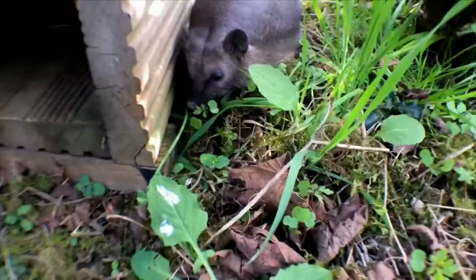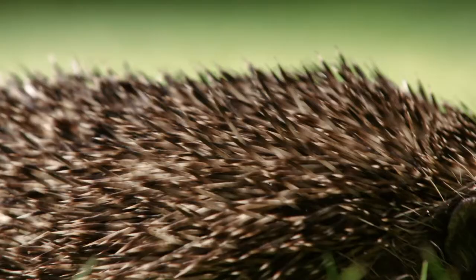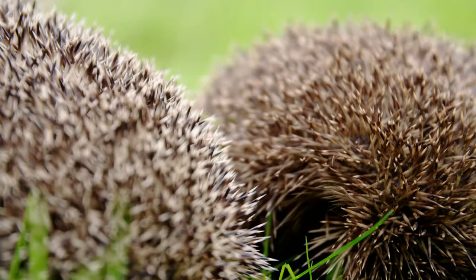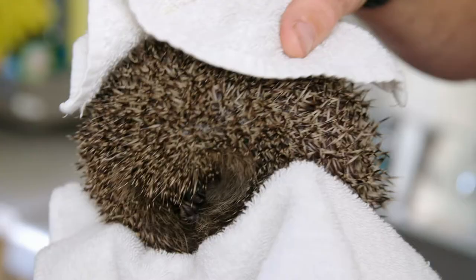What did you learn about hedgehogs today? Do you remember what a hedgehog's spikes are called? That's right — spines! And they're made out of keratin, the same thing as our nails and hair. And when hedgehogs are scared, what do they do? Yes! They curl into a spiky ball! Great work! Join us next time when we meet more hedgehogs!